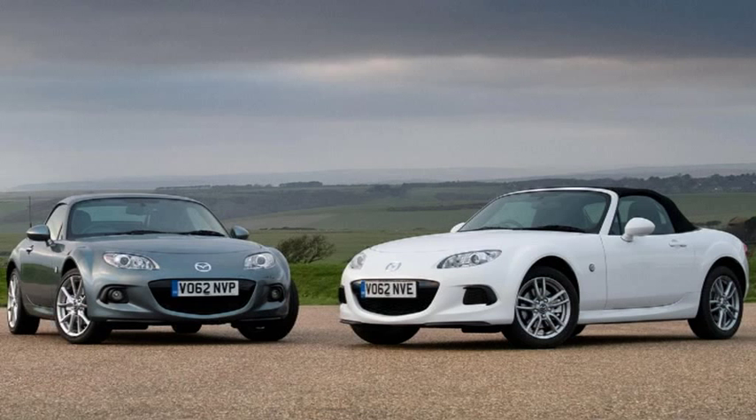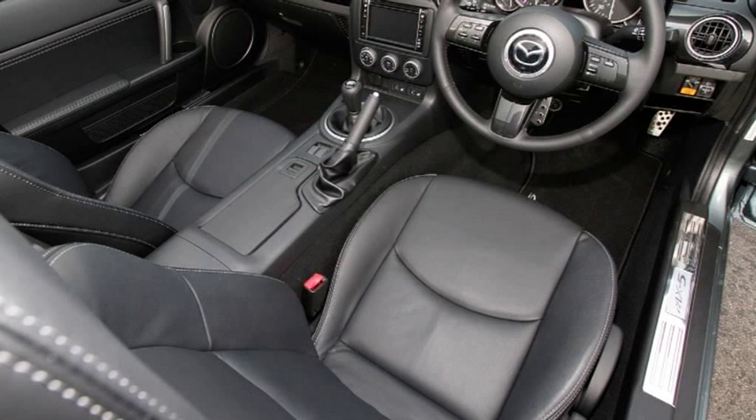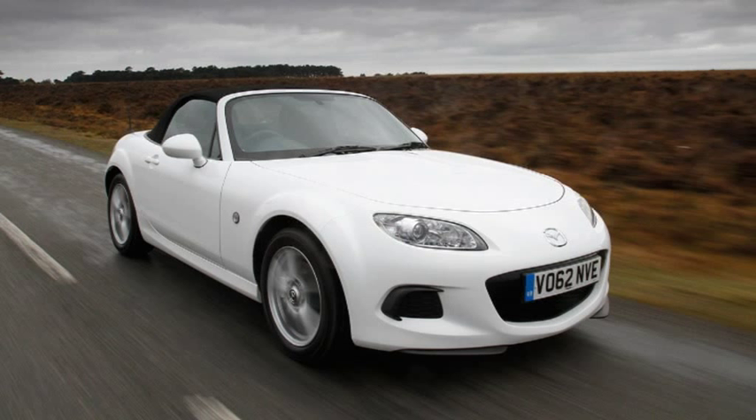Mazda has revised the line-up for its iconic MX-5 sports car by introducing upgraded models with a fresh face, new pedestrian-friendly bonnet, satellite navigation system, side airbags, climate control air conditioning, and an even more rewarding driving experience.